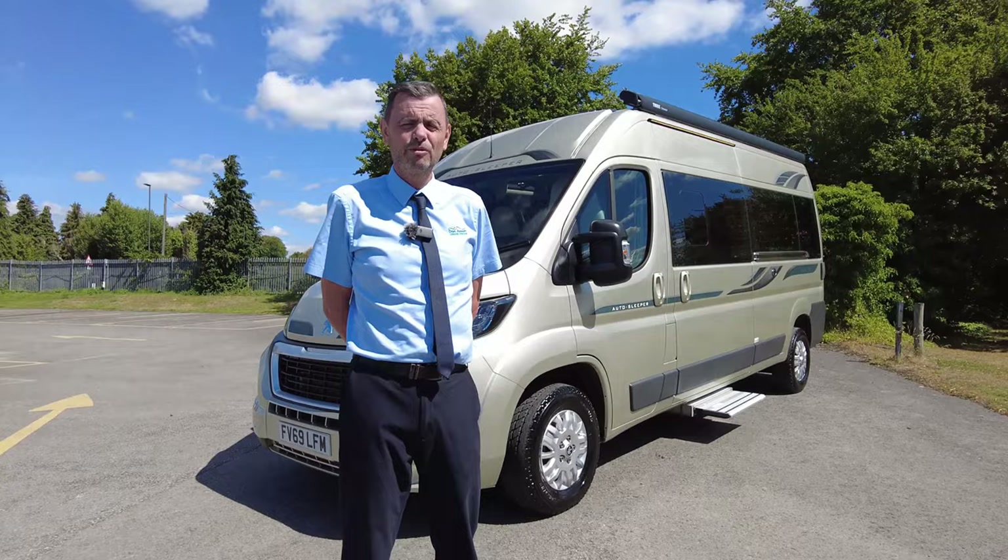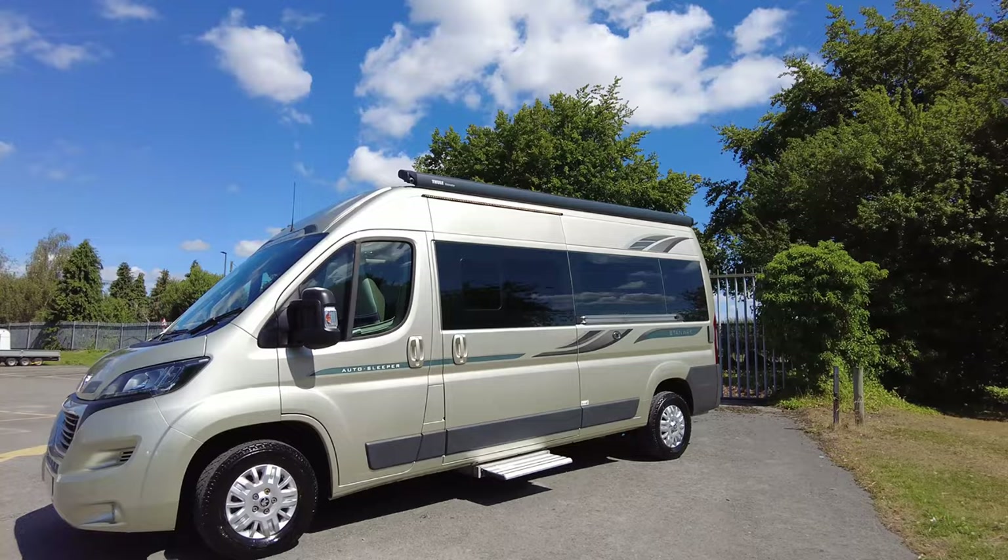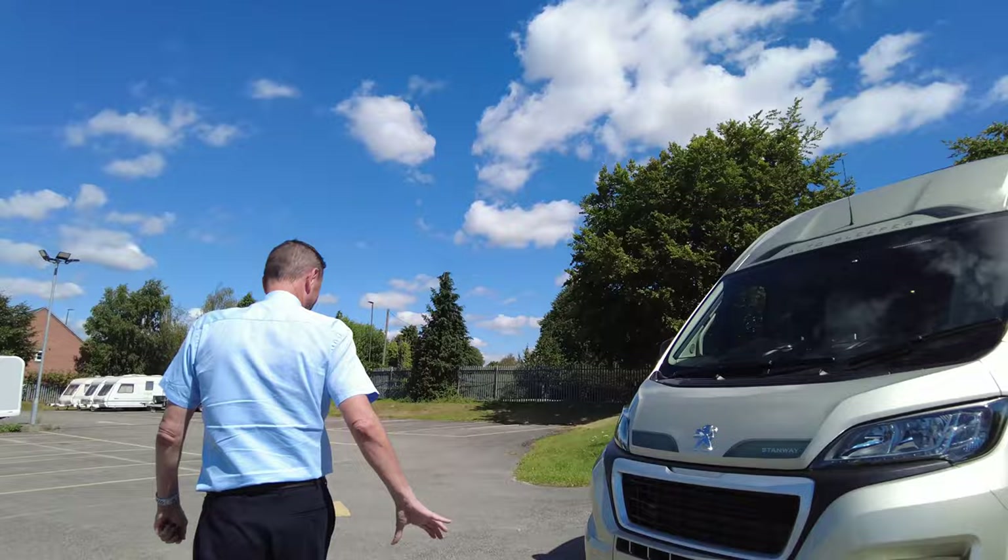Welcome to Don A Mart Leisure Kingdom. My name is Richard and today I'm going to show you around this 2019 Auto Sleeper Stamway on a 69 plate on the Peugeot engine. As you can see it's got the champagne coloured outside.